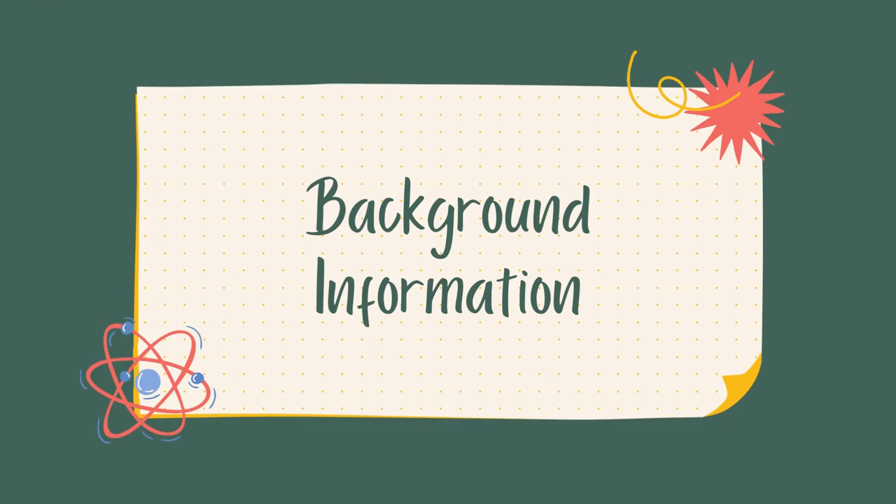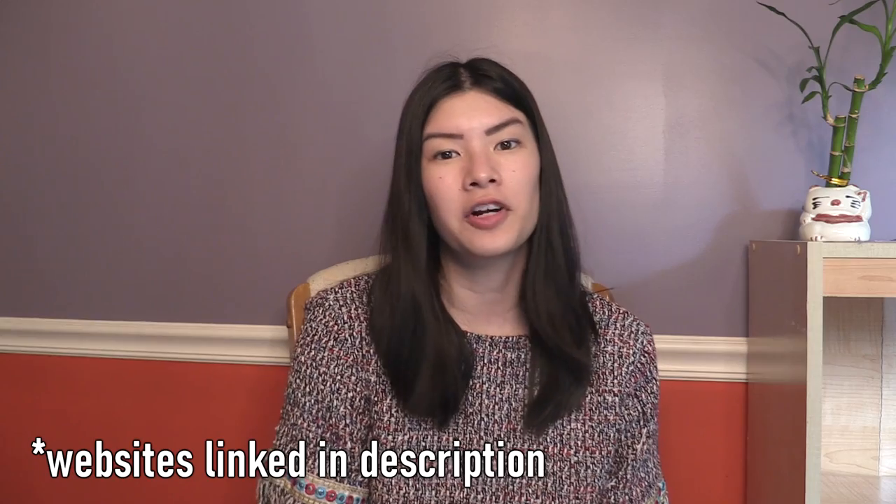Some background information: the UC schools are not on the Common App, but you need to make a separate account on the UC application portal. I highly recommend checking out the UC admissions site if you're applying to any of the UC schools — Berkeley, UCLA, UC Davis — because on these websites they have freshmen and transfer admissions, and for each UC it goes into how each college reviews applications and what they're looking for. For this video, I'm going to talk about what the Berkeley admissions page advertises, while also giving some of my input and experience as an external undergraduate admissions reader.